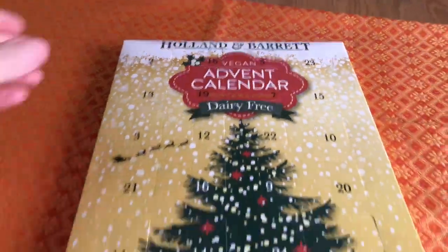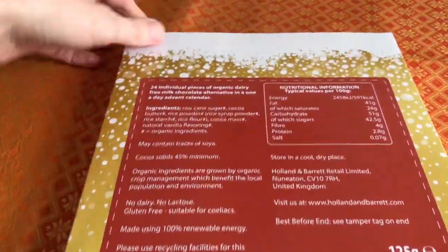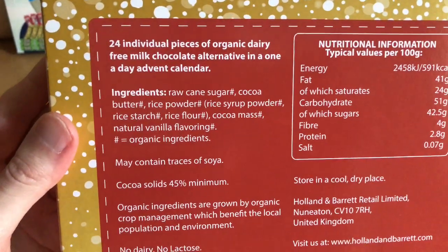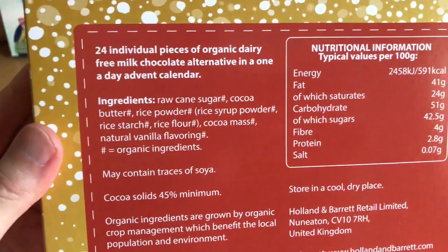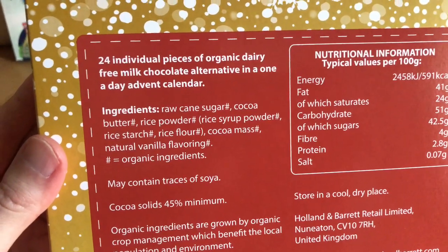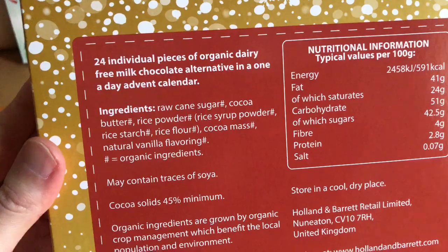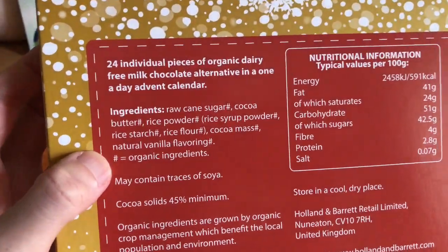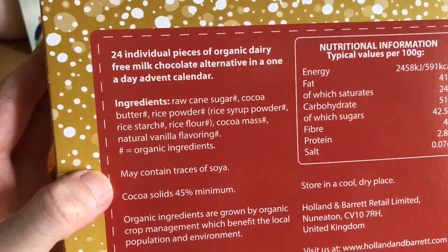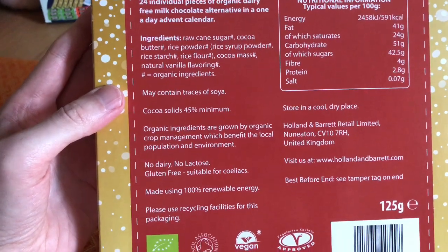Let's have a proper look at this one today. We know it's dairy-free, we know that it came sealed so it's a bit fresher than the other ones. It's made of raw cane sugar organic, cocoa butter organic, rice powder organic — which is made up of rice syrup powder organic, rice starch organic, and rice flour organic. It may contain traces of soya and it's only 45% chocolate.